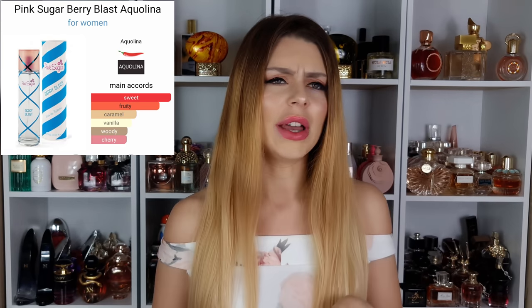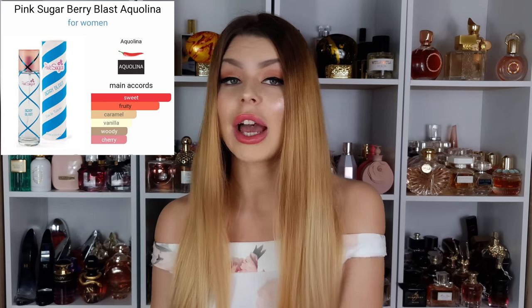The first one is Pink Sugar Berry Blast from Aquolina — very very inexpensive. I do have the original Pink Sugar; I used to wear this one a lot, at one point it was my signature scent. I don't use it anymore but I keep it for nostalgic reasons — I just feel I need Pink Sugar in my collection.